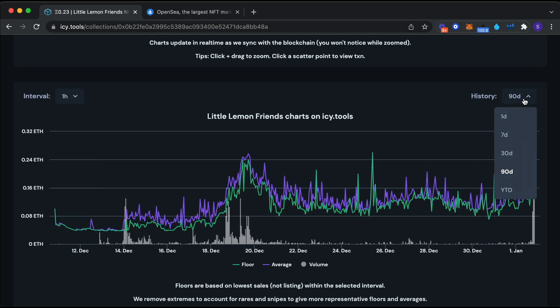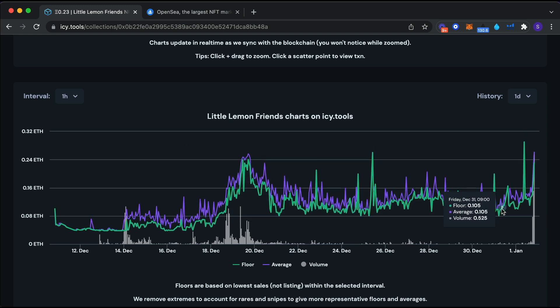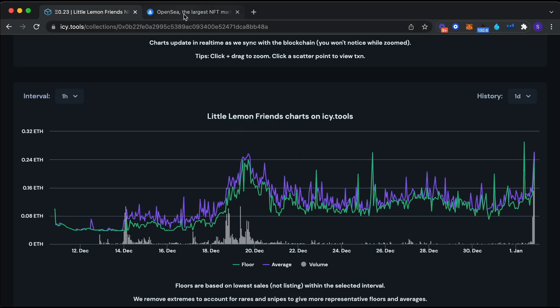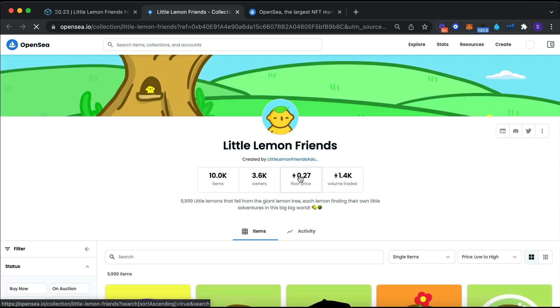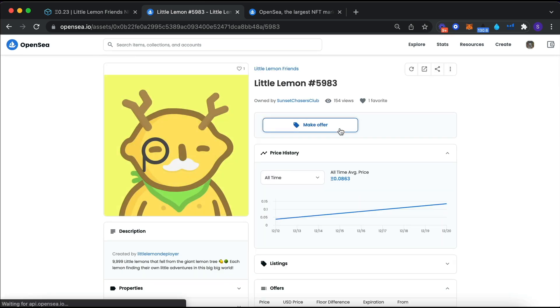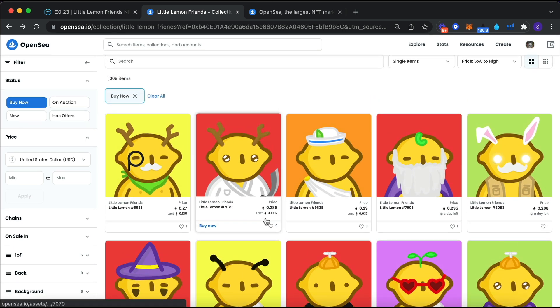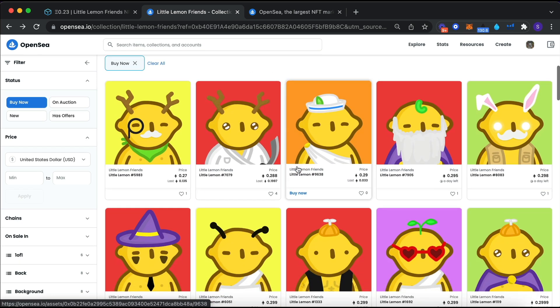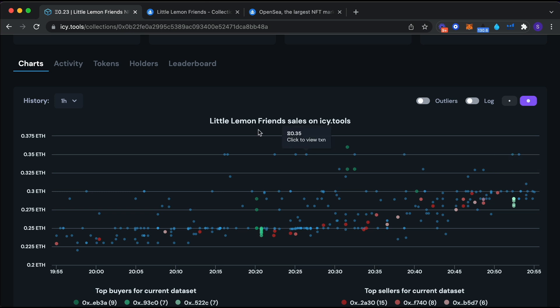Looking at the one-day history - the smallest we can go - with the green line you can see the pump up to 0.24 average, then it calmed down, and now it's pumping back up again with some volume going back in. On OpenSea you can click through directly from ic.tools. The confirmed floor price shows 0.27, but this isn't always accurate - OpenSea is slow at updating. When I try to buy the first one, it's not available. The cheapest one is actually 0.28 now.